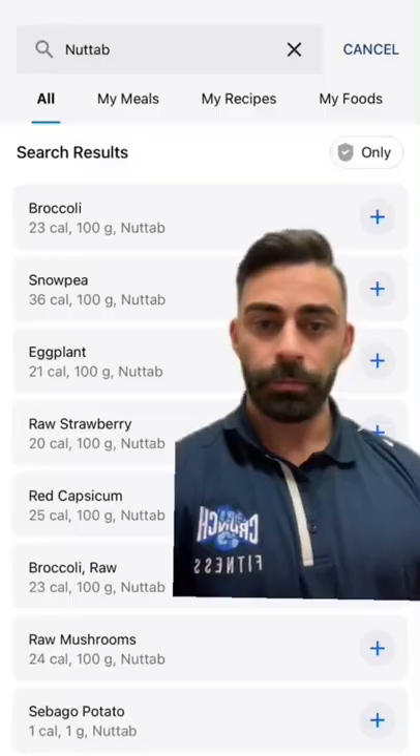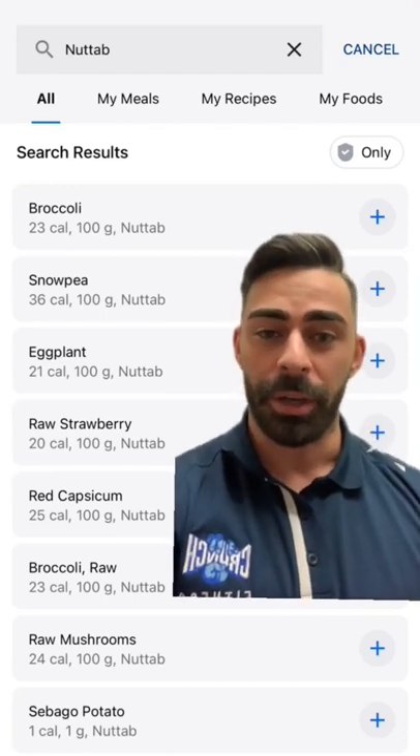If you're someone who uses MyFitnessPal, you're going to want to hear this. Unless you've been living under a rock, you know what MyFitnessPal is — it's basically a macro tracking app that a lot of flexible dieters use. But the issue with this app is that absolutely anyone and everyone can input data into it, and sometimes it's not 100% accurate.